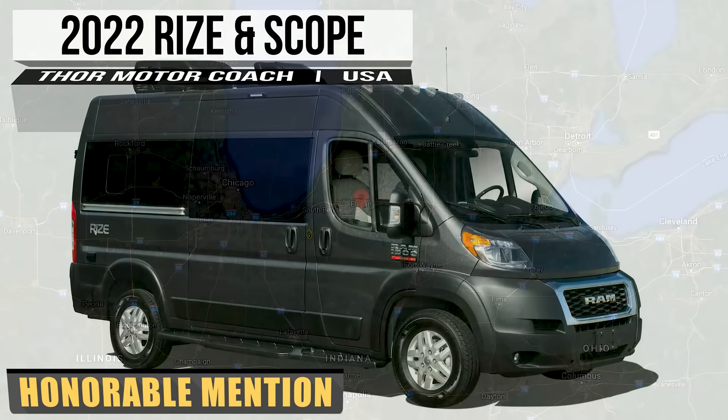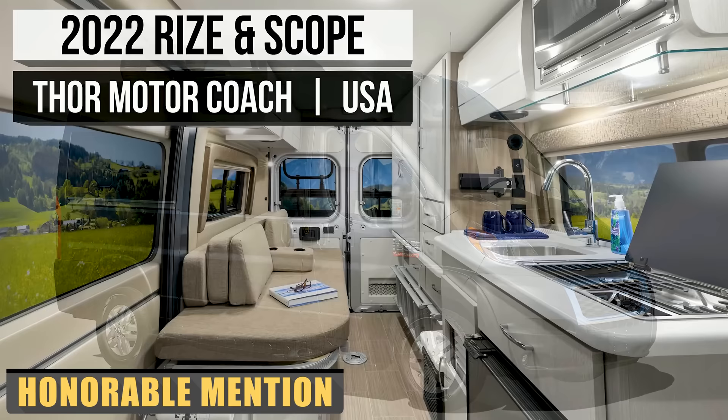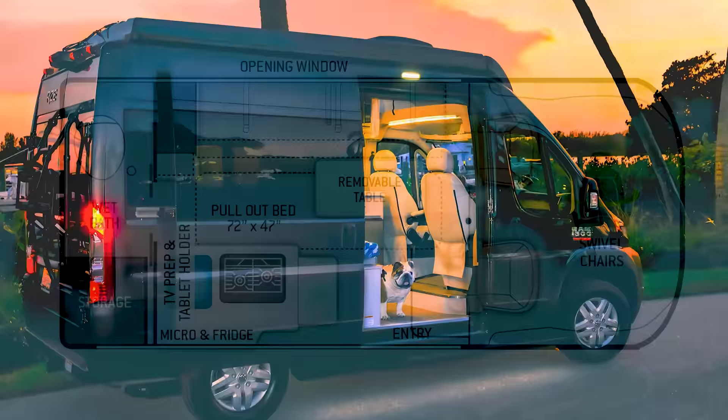Two other campers from Thor Motor Coach — the 2022 Rise and Scope — are a pair of Class B vans built on the timeless Ram Promaster 1500 XT chassis. Despite their differing names, these camper vans are basically the same package, and like the Sanctuary, both the Rise and Scope can be optioned out with the same 18T or 18M floorplans.